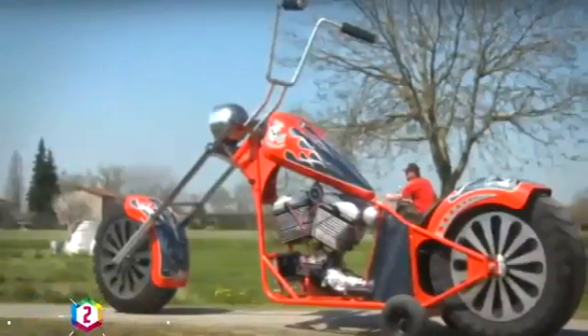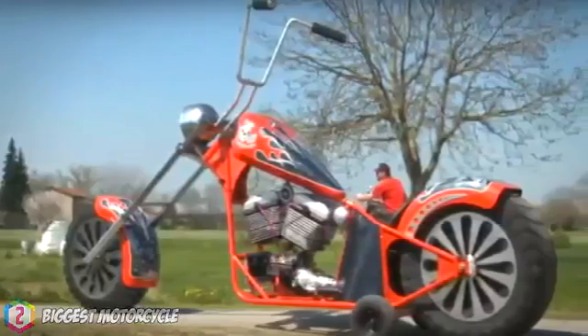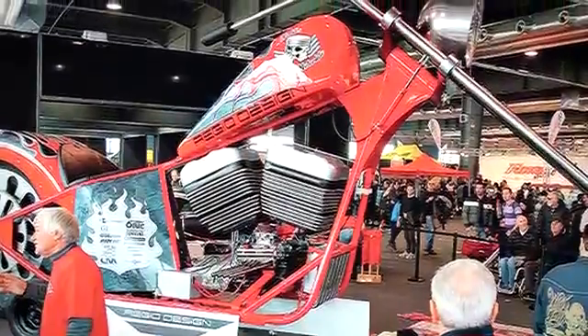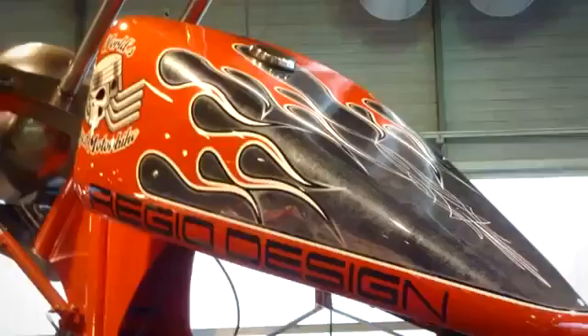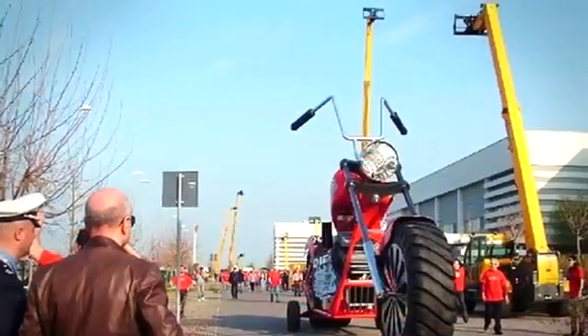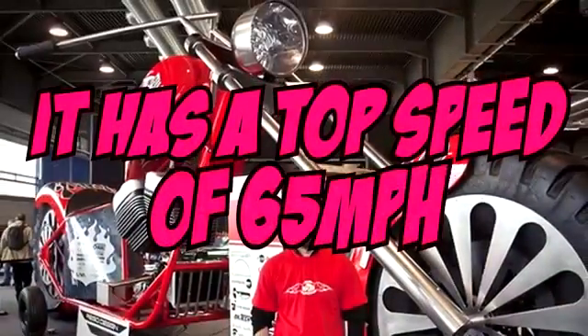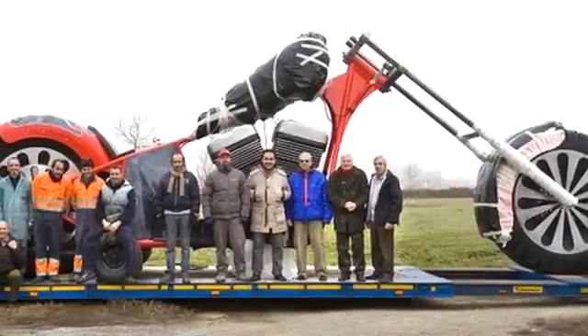The Reggio Design XXL Chopper is officially the world's largest functioning motorcycle. It's 9.7 meters long and 4.8 meters high, and it's powered by a 5.7 V8 Chevrolet 280 horsepower engine. It took 5 people 7 months to build this impressive giant, and its tires are similar to the ones used on tractors. Amazingly, it has a top speed of 65 miles per hour — though it looks like it'd be quite hard to drive.